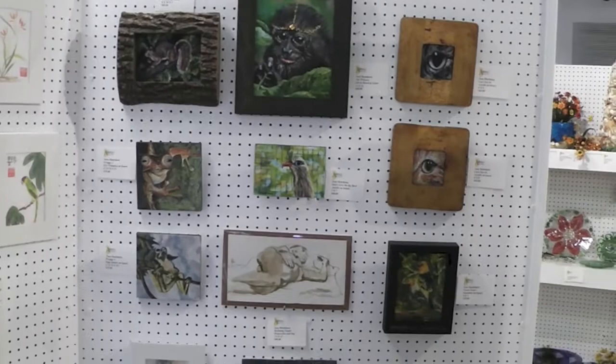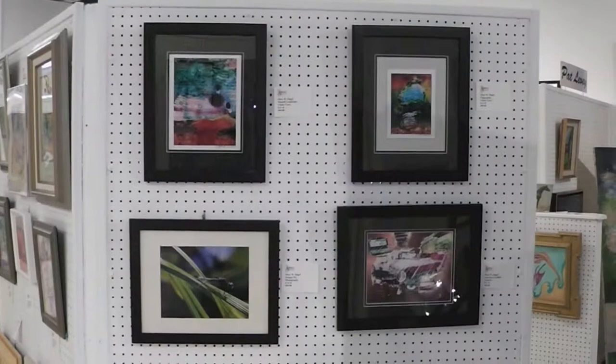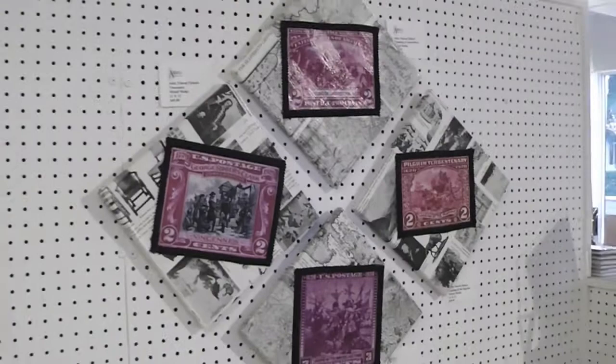Here we have some lovely Japanese prints by Neil Kilburn. And Jean Hutchinson has some of her works on display here. You can see some of Irma's things — she does watercolor and oils. We have some pieces here by Mark Siegel.